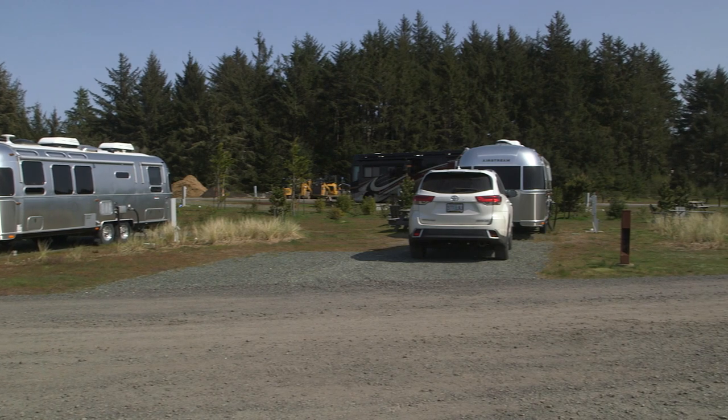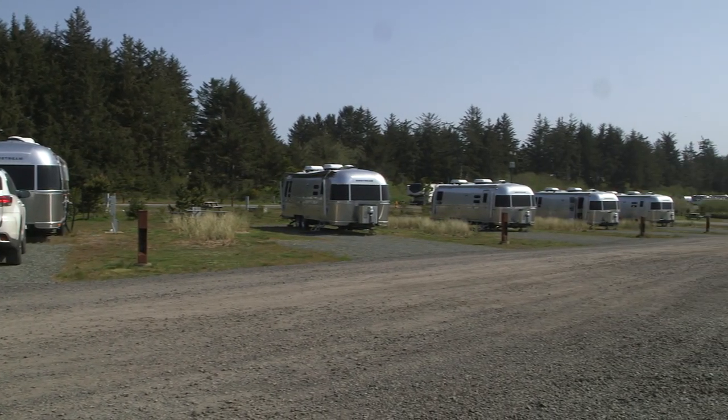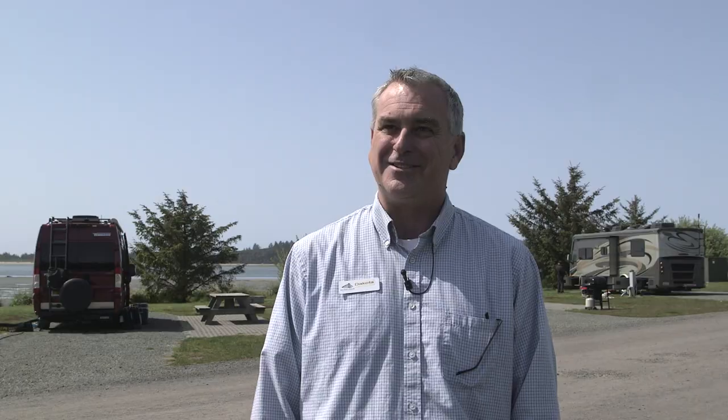We also run a camping resort with four styles of cabins. We have Airstream rentals, and those are great to enjoy and camp in style, whether it's your first time or whether you're looking for a resort experience.